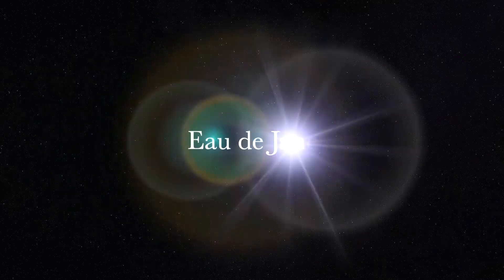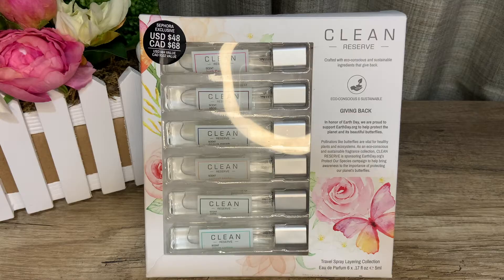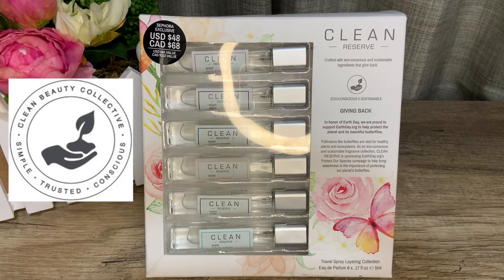Hey guys, welcome back to my channel! Have any of you heard about green or clean fragrances? In today's video we are going to sample clean fragrances from the Clean Reserve line by the New York-based brand called Clean Beauty Collective. I have for you today six fragrances.